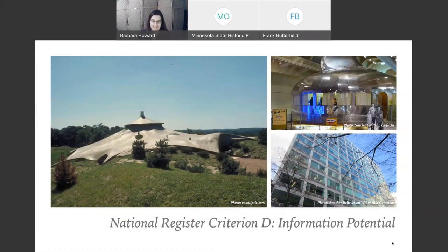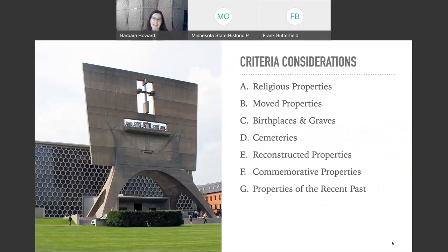Criteria considerations — remember that the best way to deal with criteria considerations, including that 50-year rule slash myth, is to develop a sound historic context. That 50-year rule is a myth. You have to demonstrate exceptional significance by developing a context that's adequate enough to help you prove it. Peavy Plaza, Cedar Square West, Sound 80 — all three Minneapolis properties were listed on the National Register at well under 50 years of age because their historic contexts demonstrated their exceptional significance.